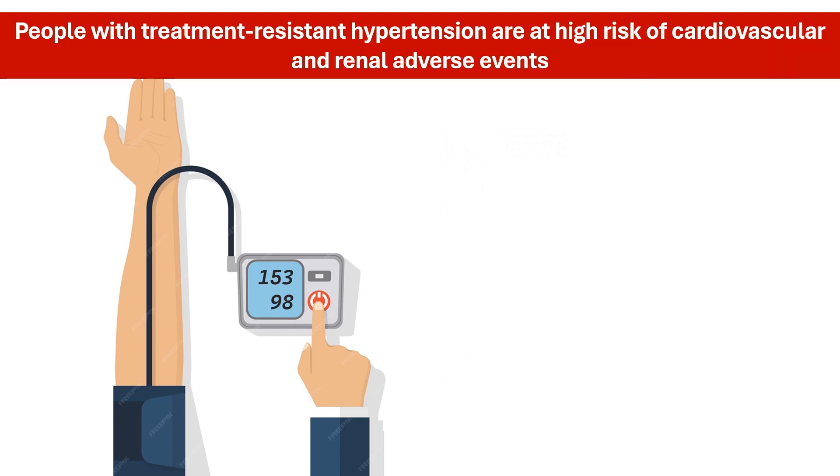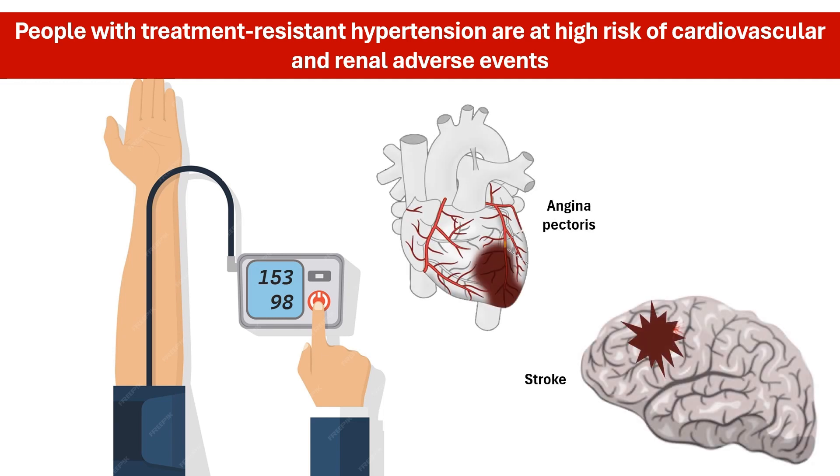Without one, they are at a substantially increased risk of experiencing a heart attack or stroke. And yet, there has not been any new antihypertensive class of drugs approved in nearly 16 years.